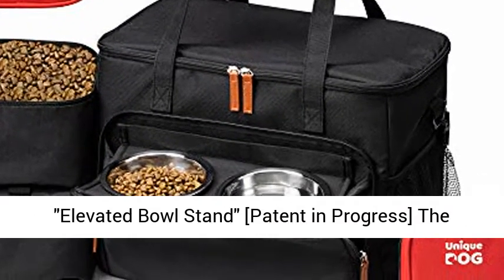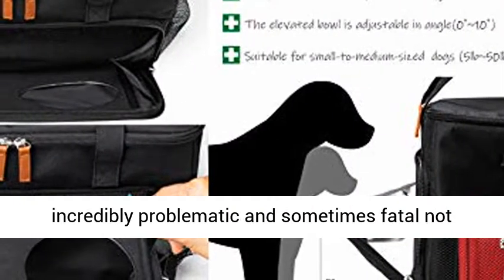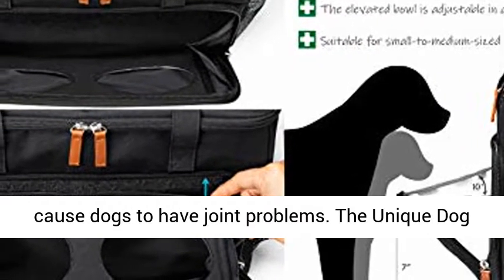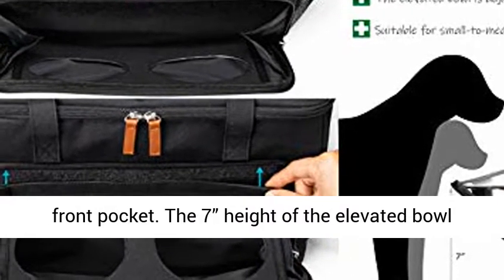Elevated bowl stand — patent in progress. The typically low floor height of bowls is incredibly problematic and sometimes fatal, not only to dogs' digestive systems, but it can also cause dogs to have joint problems. The Unique dog travel bag has a built-in elevated bowl stand in the front pocket.